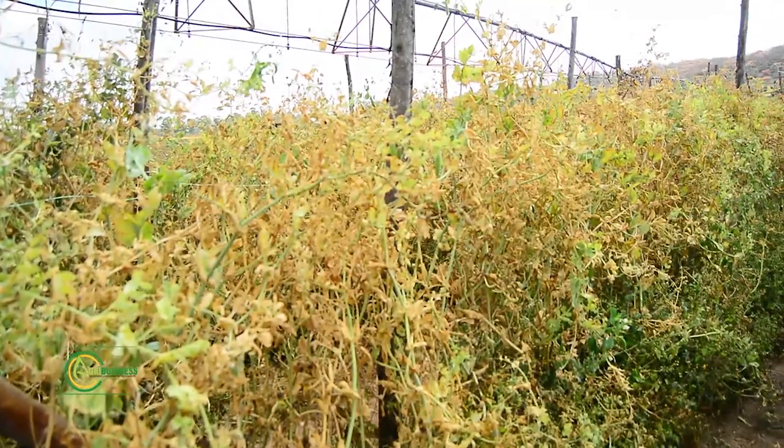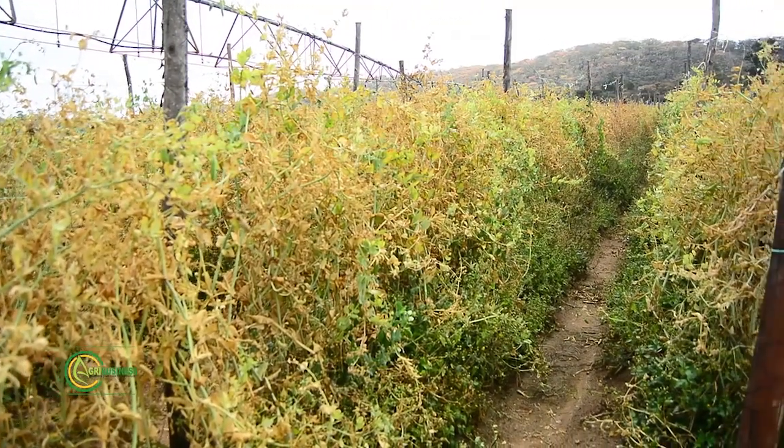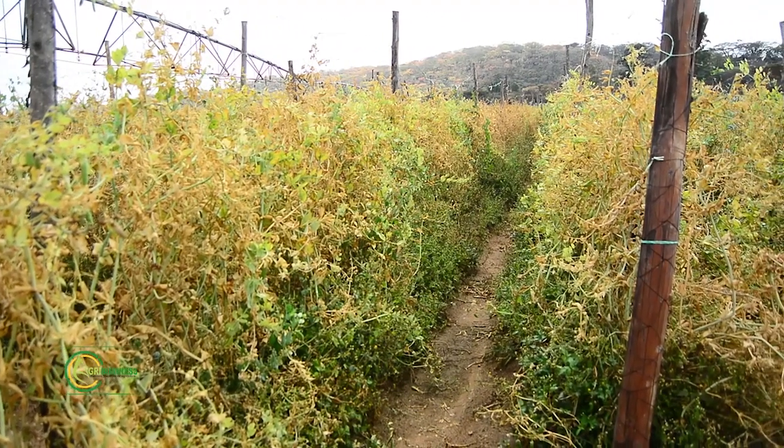Sandy loams are very easy to manage because of their porosity — they drain very well. So you can manage whatever you want to do, be it cultivation or irrigation. The temperatures here also contribute quite a lot to the well-being of the crop. You spoke of irrigation — let us talk about the water requirements for the snap pea.